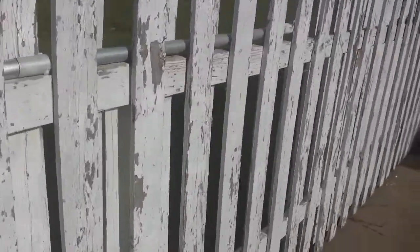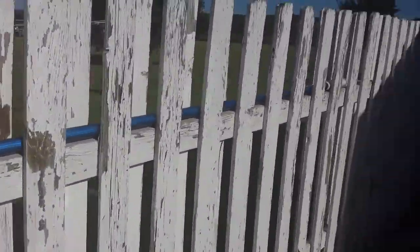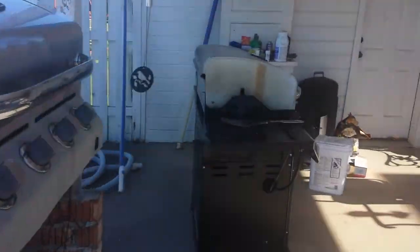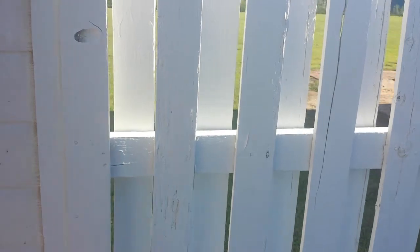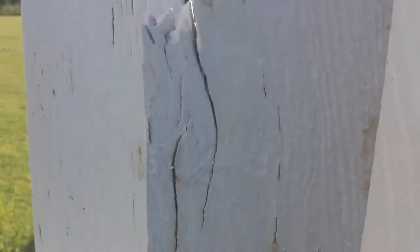I've had two adjusters, both of whom have not covered replacement of the fence but just covered paint. A contractor came out and began painting — they hand scraped, primed, and painted — and this yellow is coming through. It's just old wood that's got issues and to just paint it is difficult; it's peeling up everywhere. The old peeling paint has been pelted by the hail and really messed up.